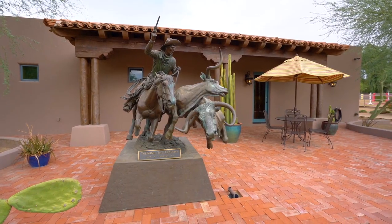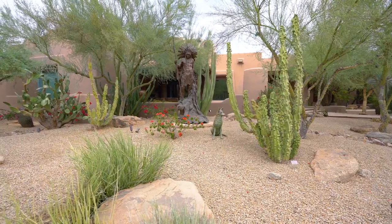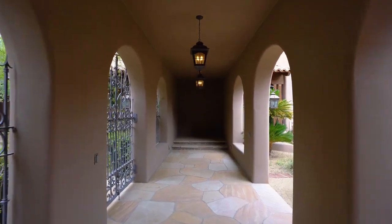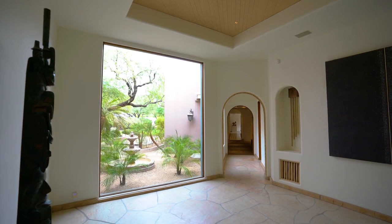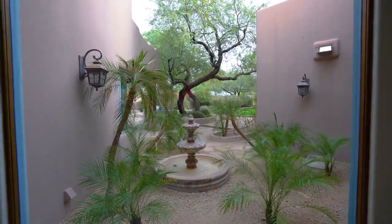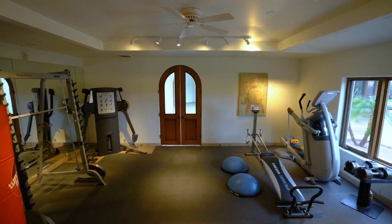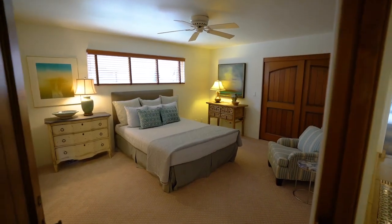Before we horse around, let's head inside the main home. Upon entering, you are greeted by a wall of glass overlooking the backyard oasis. The east wing of the home features a home gym and three guest bedrooms.